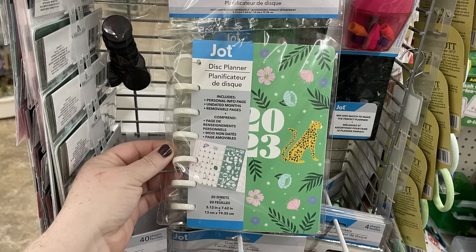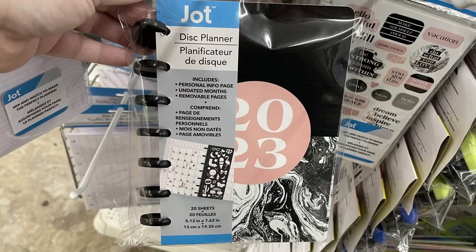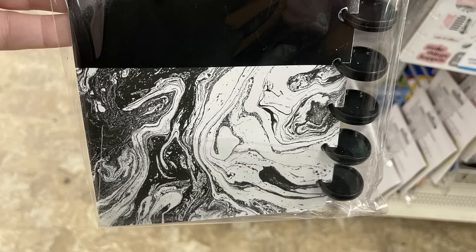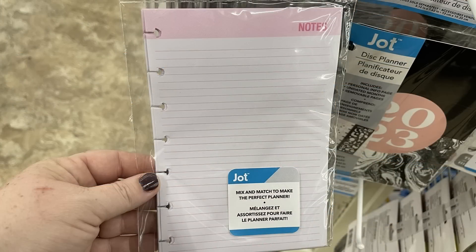They had their Jot brand disc planners. They had the covers with the removable personal page info, all the discs on the sides, and it shows how you can put them all together — they had pockets for the folders. There are two different styles: the black, pink, and marble, or the green that has all the different wild animals and things.